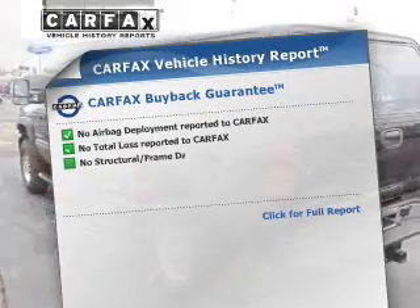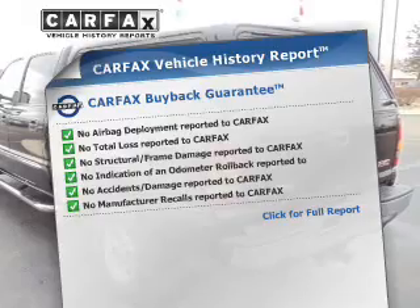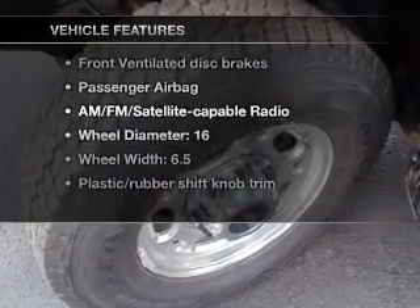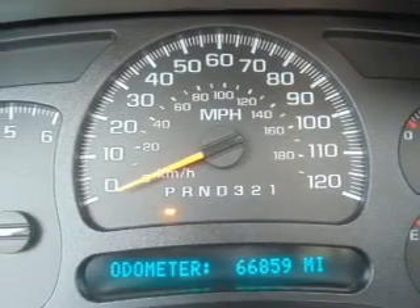This vehicle comes with a Carfax report, which reduces your buying risk by providing the vehicle's history before you purchase. Plus, enjoy these notable features: an AM/FM stereo, satellite radio, power steering, an adjustable tilt steering wheel, and air conditioning.